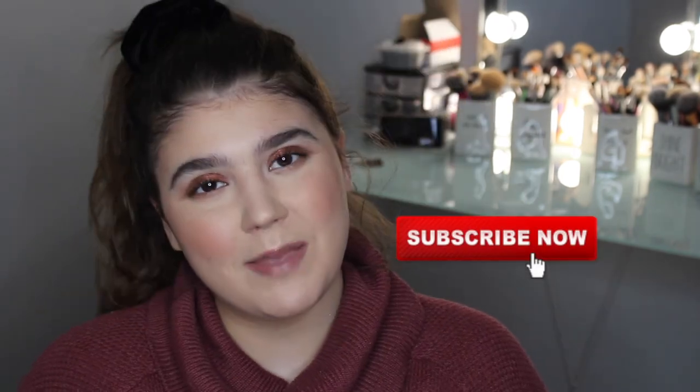That wraps up my September, October, November beauty favorites. I really hope you guys liked this video. If you liked it, make sure you give it a big thumbs up so I know you guys enjoy these kinds of videos. If this is your first time stopping by, hi, welcome — make sure to subscribe down below and hit the notification bell so you're notified of every video I upload. I will see you guys in the next video. Bye guys, thank you so much for watching.